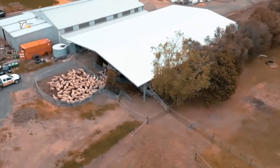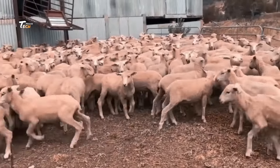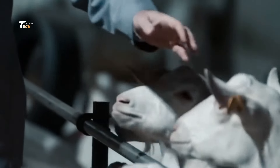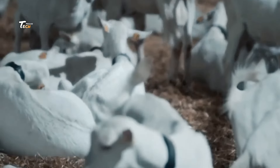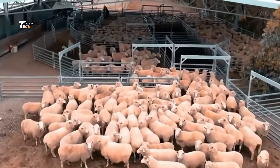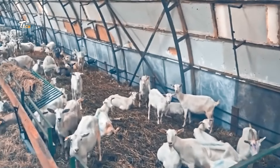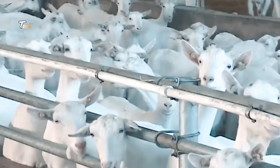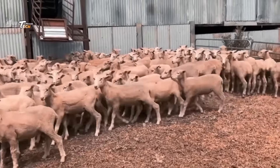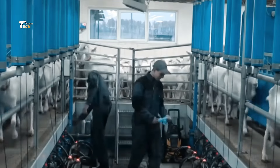Before we enter the factory, let's start at the farms where it all begins. Goat farming is essential for the supply chain, with strict standards for animal welfare. Healthy, well-nourished goats are vital to ensuring high-quality meat. Once the goats are raised to the ideal age and weight, they're humanely transported to the processing facility.